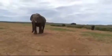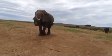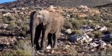They're found most often in savannahs, grasslands, and forests, but occupy a wide range of habitats including deserts, swamps, and highlands in tropical and subtropical regions of Africa and Asia.